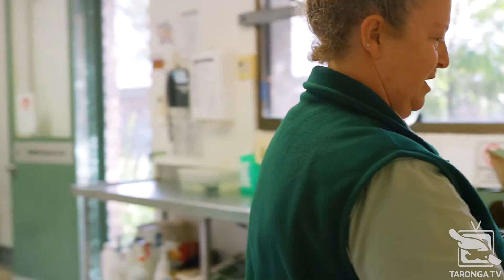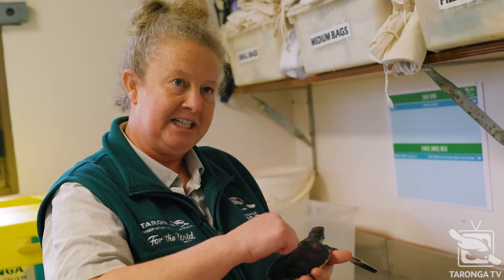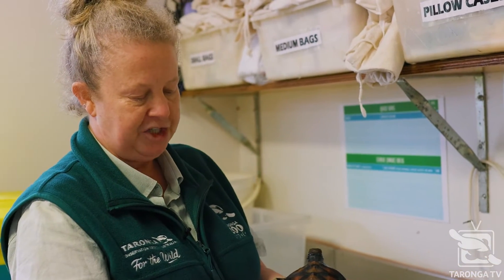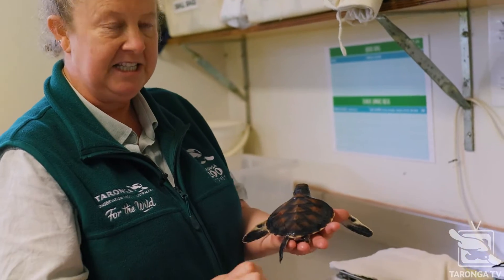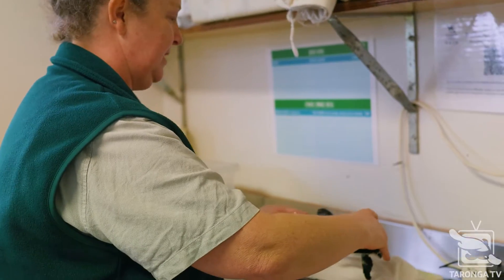When he first came in his shell was really soft, but now as he's getting older it's really starting to harden up, which is a great thing. That's also why they so easily get munched — their shell comes off so easily because it's very soft and rubbery, so anything with sharp teeth can easily go through their shell when they're young. But his is hardening up very nicely and that's what we want to see.